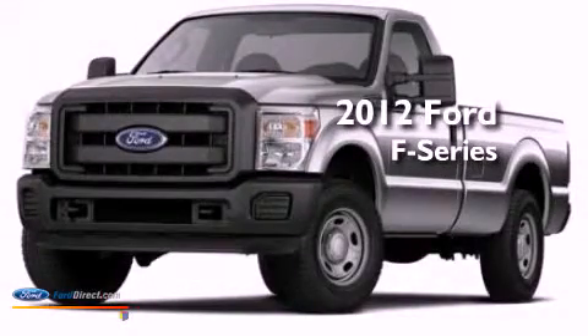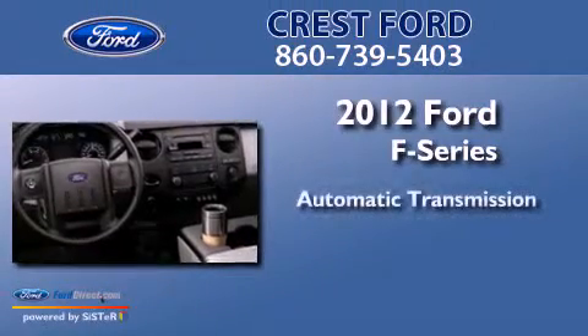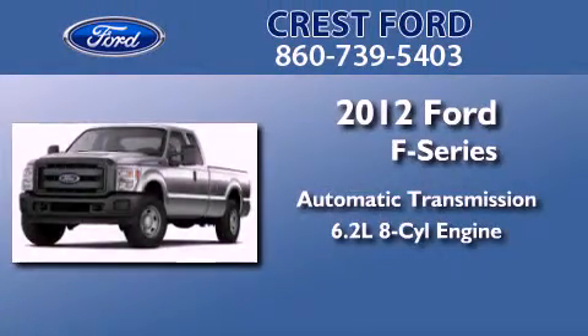This is a brand new 2012 Ford F-Series. This truck has an automatic transmission and a 6.2-liter V8.